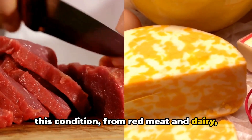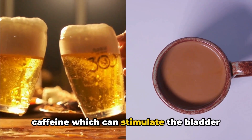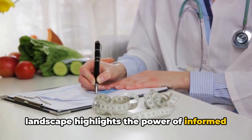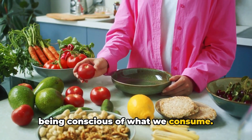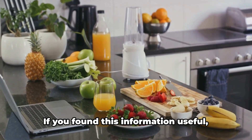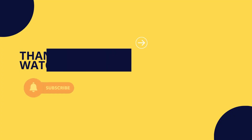In conclusion, diet plays a crucial role in managing an enlarged prostate. We've explored how various foods impact this condition — from red meat and dairy laden with saturated fats, to alcohol and caffeine which can stimulate the bladder and worsen symptoms. This journey through the dietary landscape highlights the power of informed choices in managing health. It's not about deprivation, but about being conscious of what we consume and making decisions that favor our well-being. If you found this information useful, please subscribe to the channel, hit the notification bell, and share this video with others.